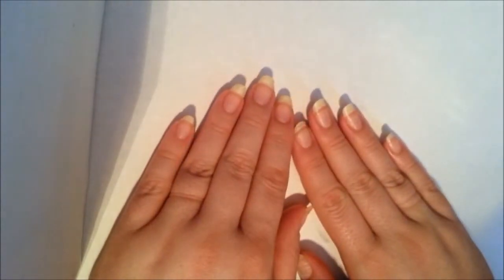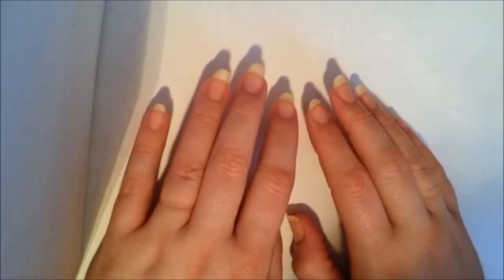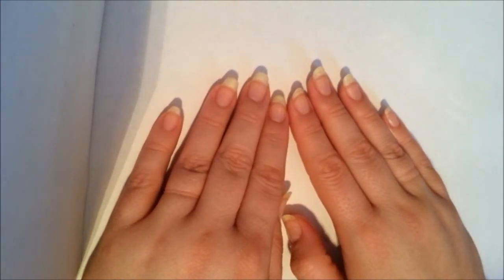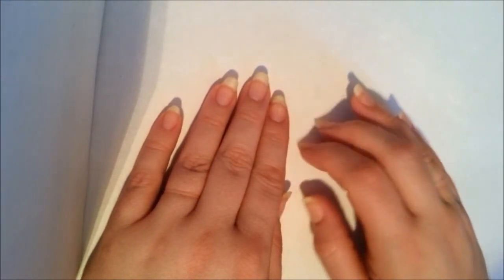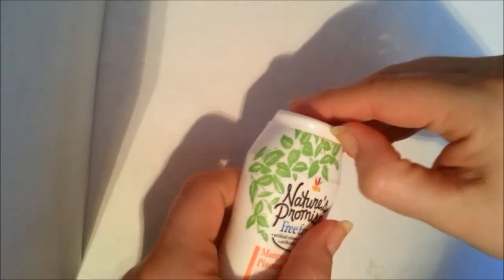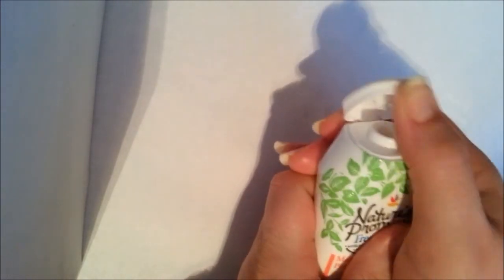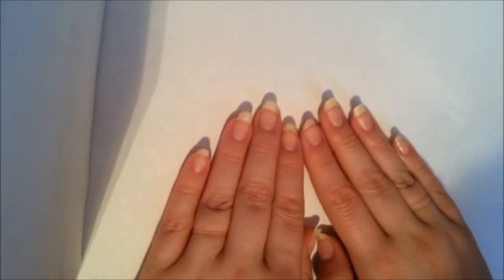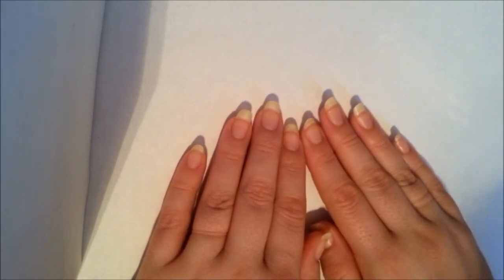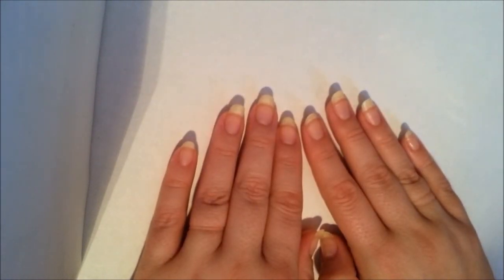Finally, the last tip is: your nails are not made out of steel, so be nice to them. If you're going to open a soda can, try to use something besides your nails. If you're going to peel stickers or pick at something, don't use your nail — just use your thumb. Remember that they are not tools. Take good care of them from the inside and the outside, and you'll be able to grow some nice, long, healthy nails. I hope this helps and thank you for watching.